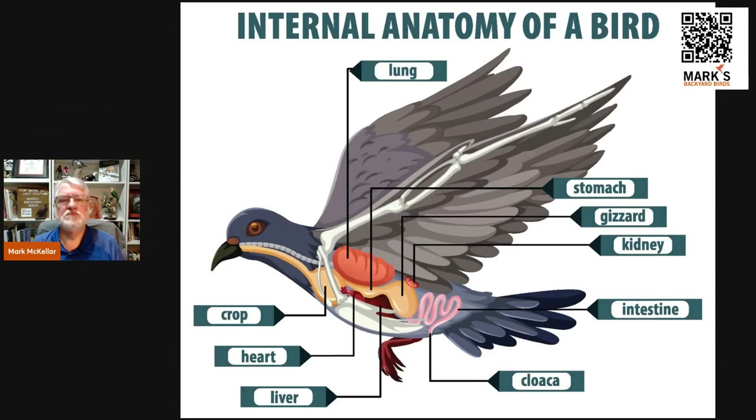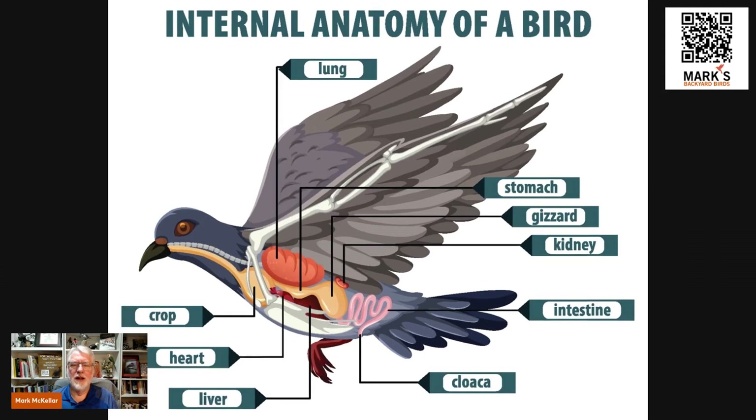First we're going to go over the basic anatomy of a bird's internal workings. They have an esophagus, so when they swallow things it goes down in there. Now this is where it starts to get a little different — most birds, really all birds but much more developed in some than others, have what is known as a crop or a crawl in their throat. That is basically storage — a place where they can keep picking up more and more seed.